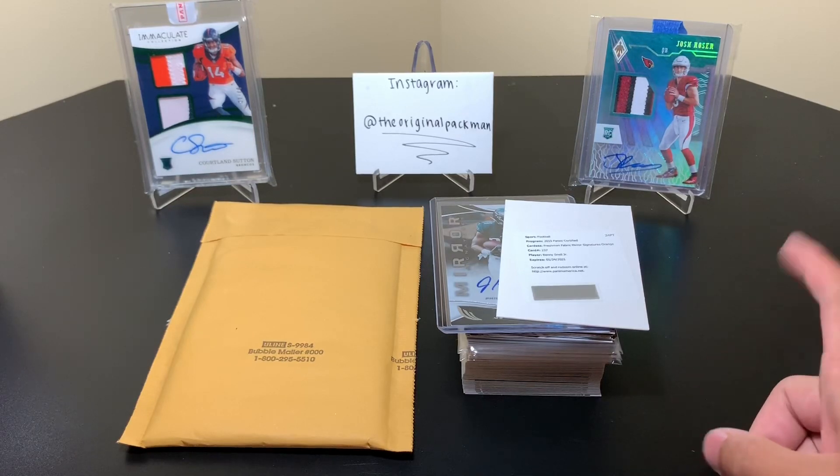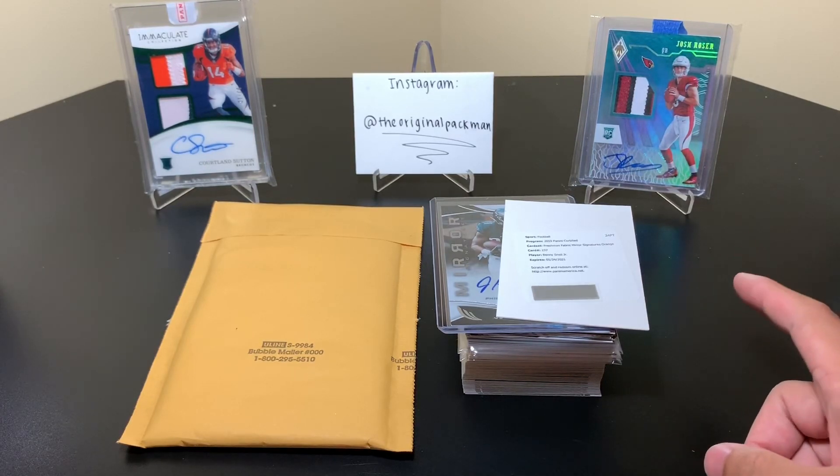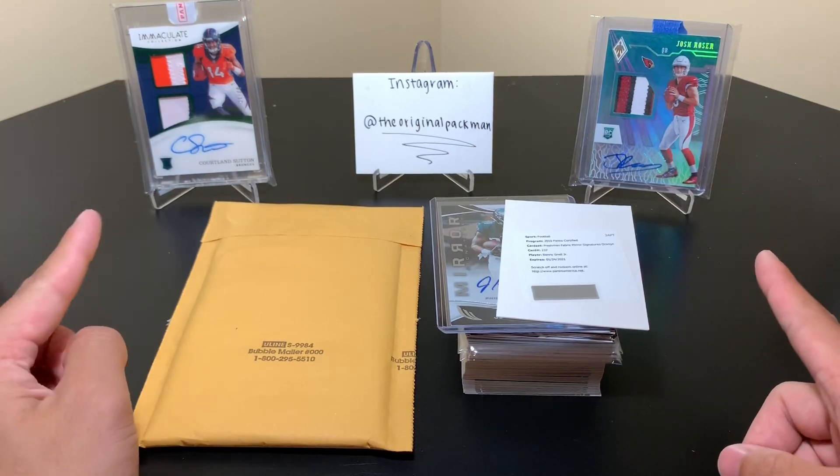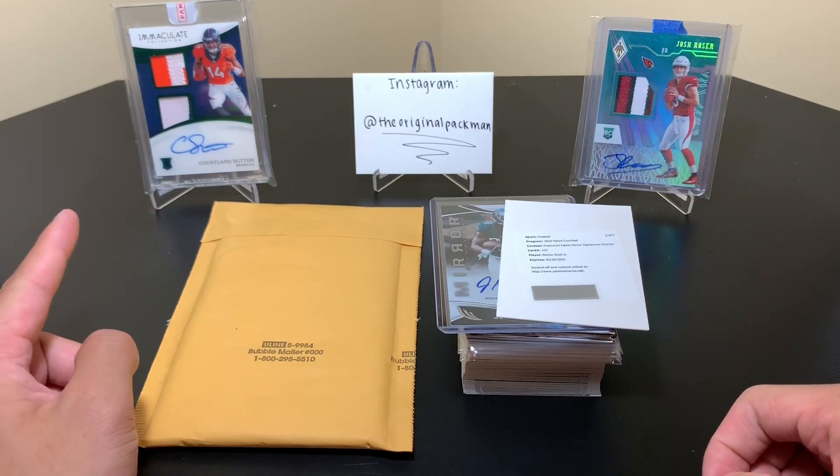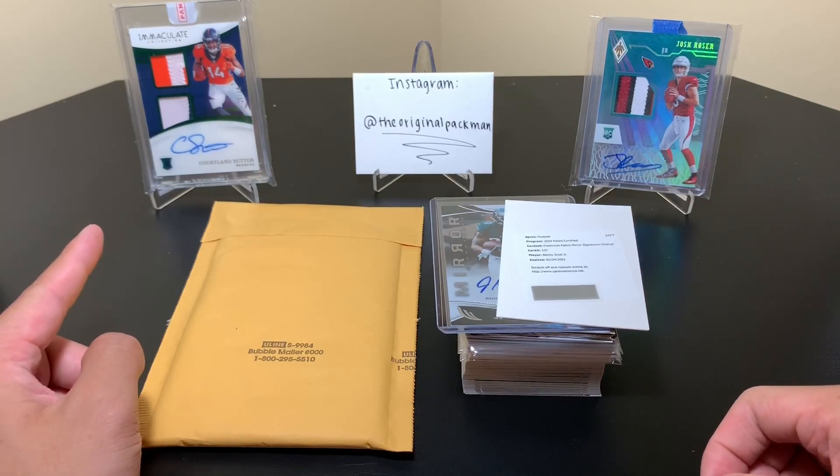In the background I have our Rosen numbered to 25 from Phoenix I believe. And then we have a nice Corlin Sutton numbered to 12. That's from First Off the Line Immaculate, and I don't know if I'm doing that one again this year.